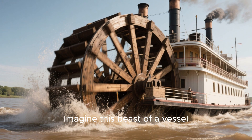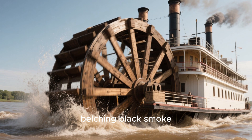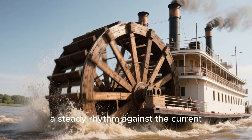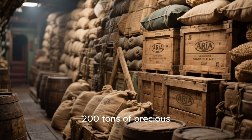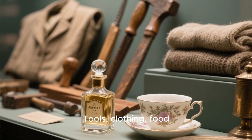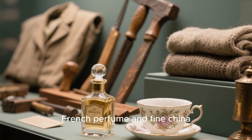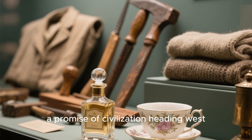Imagine this beast of a vessel churning through the muddy waters, its twin smokestacks belching black smoke, its paddle wheels slapping a steady rhythm against the current. On board were over 200 tons of precious cargo, everything a pioneer family could dream of — tools, clothing, food, even luxury items like French perfume and fine china. It was a snapshot of life, a promise of civilization heading west.